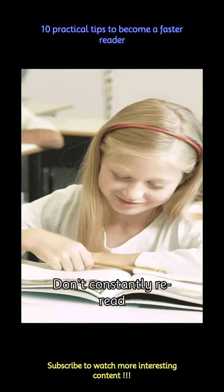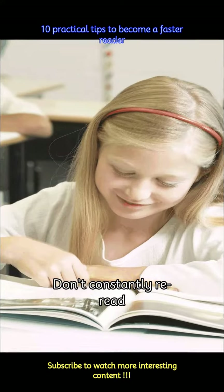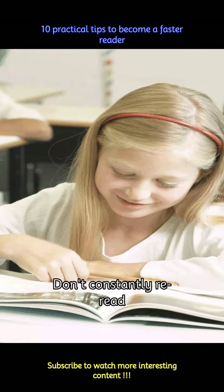While it is important to revisit text that you couldn't understand, doing this constantly can set you back. Resist the urge to reread by being present when you read the sentence for the first time.